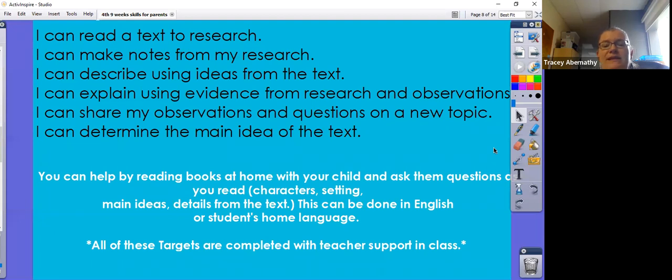You can help with this at home by reading books with your child and asking them questions as you read: Who are the characters in the story? Where is the setting? What are the main ideas? And what are some details that happened in the story? This can be done in English or the student's home language. All of these targets are completed with teacher support in class.